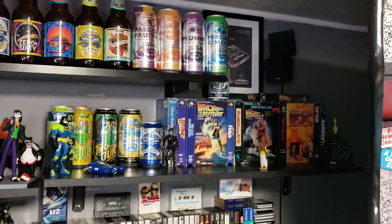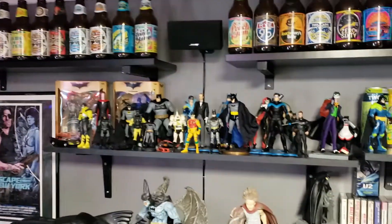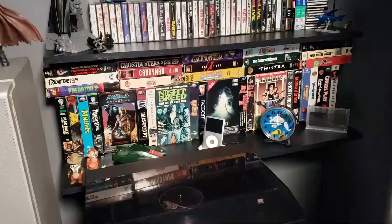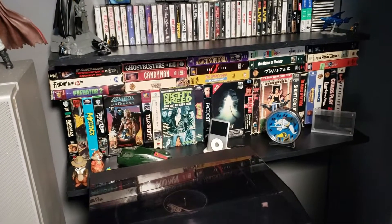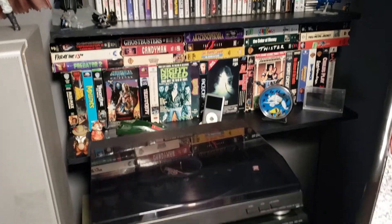Another couple of Chris's hobbies are beer and Batman! I don't know what all that gear is he puts them in! I'd say beer would come above Batman but who can say! Here's some of his videotapes, his stereo system and some of his retro consoles!